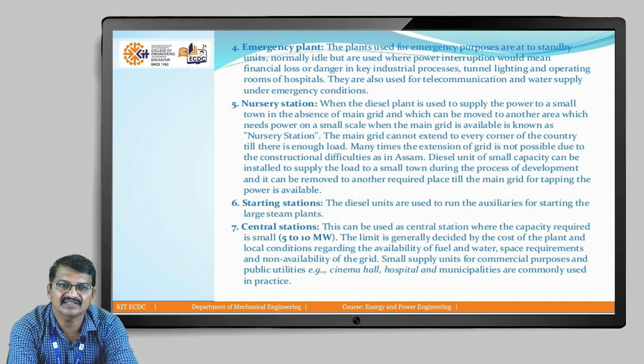As a starting station — in some bigger power plants like gas turbine power plants, hydraulic power plants, or steam turbine power plants, diesel power plants are utilized to start the turbines. As a central station — in hospitals or in bigger malls, we can utilize this as a central station.